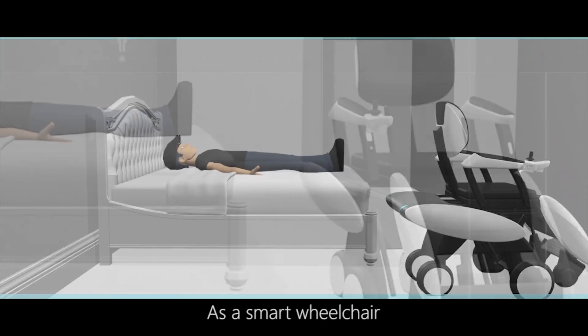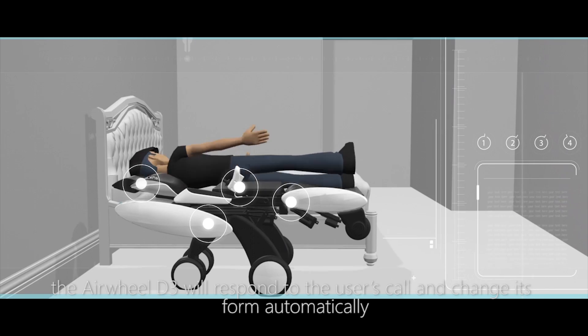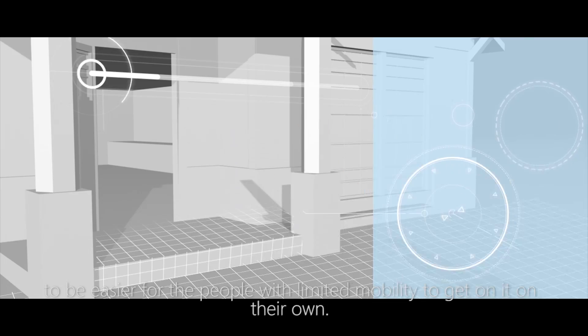As a smart wheelchair, the Airwheel D3 will respond to the user's call and change its form automatically to be easier for people with limited mobility to get on it on their own.